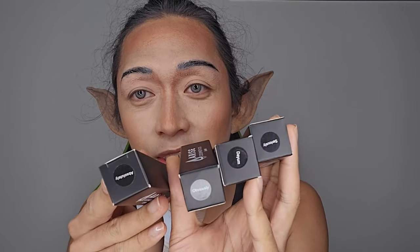Okay, so next one — the lipsticks. These are what I ordered. I've got four shades: Obviously, Absolutely, Damn, and Seriously.